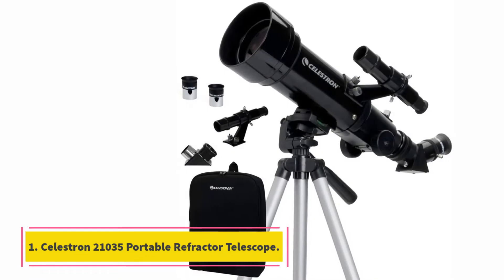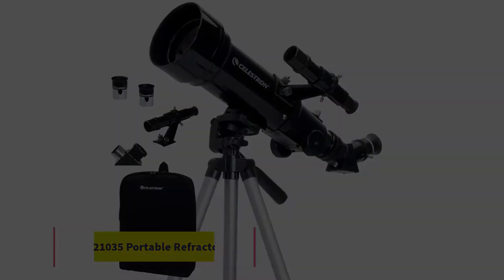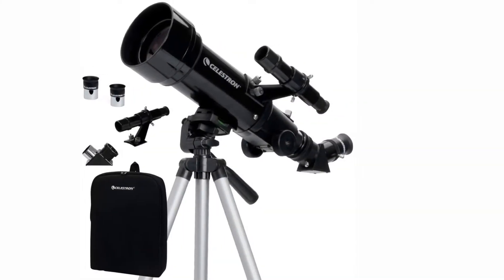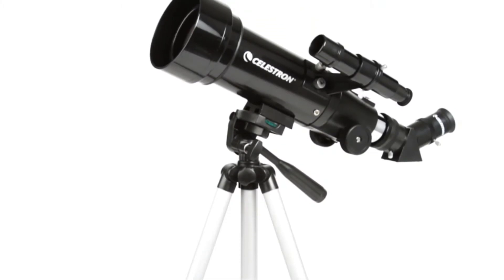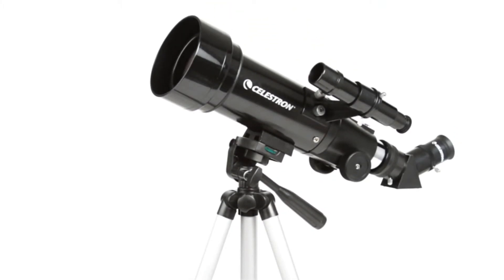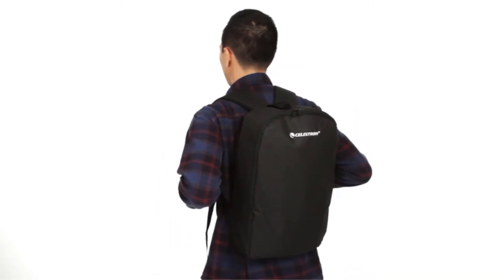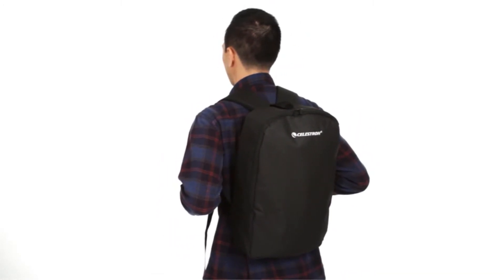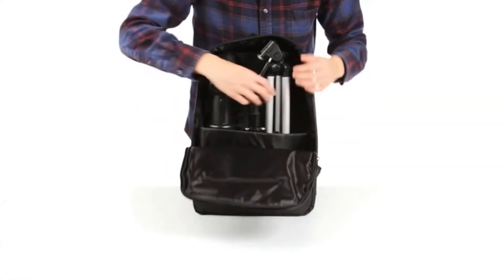Starting at number 1, the Celestron 21035 Portable Refractor Telescope. Celestron is one of the biggest names in telescopes, so it shouldn't be surprising to find their 21035 Portable Refractor Telescope at the top of this list. Compared to other telescopes in the same price range, this Celestron offers superior optics for an all-around better viewing experience.